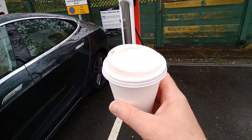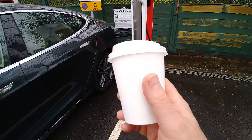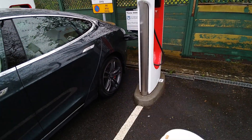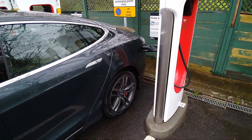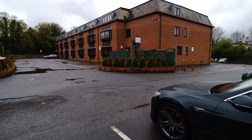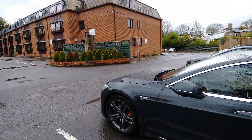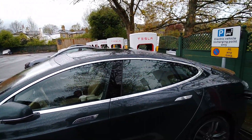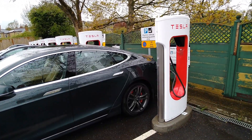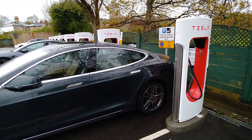I bought a latte — it was £3.85 with the 10% discount for Tesla drivers. It is a rather small cup but it's very nice. I always try to support the hotel by buying at least a drink, sometimes a meal, when I'm charging at these private hotel establishments because they've gone out of their way to put in the infrastructure and provide a Tesla supercharging site.